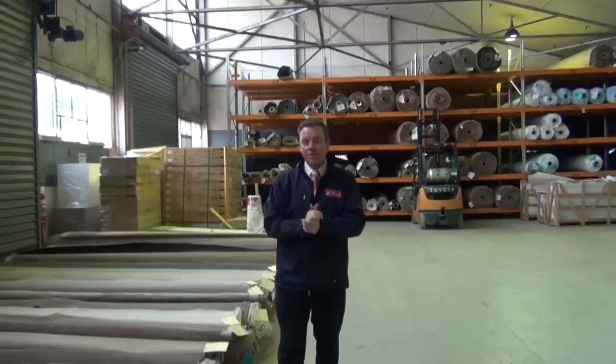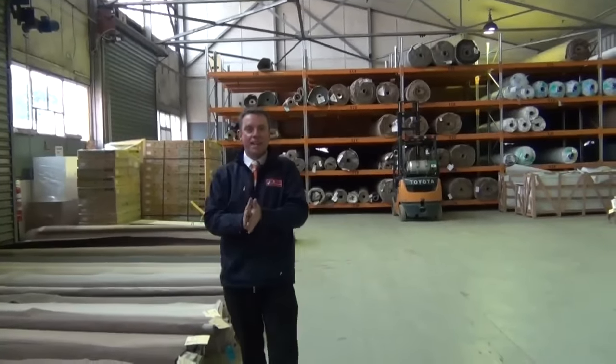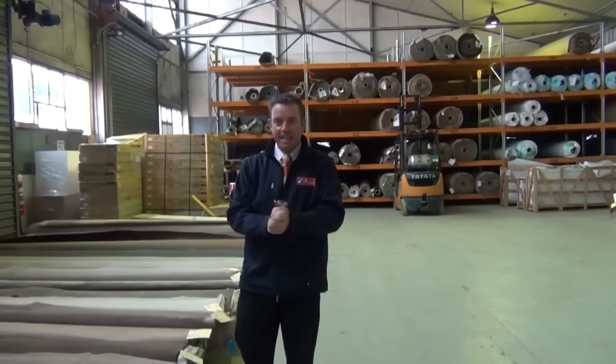G'day, I'm John from Fowls Auction and Sales. I'm here to preview tomorrow's carpet auction — it's Wednesday the 27th of May at 10am.